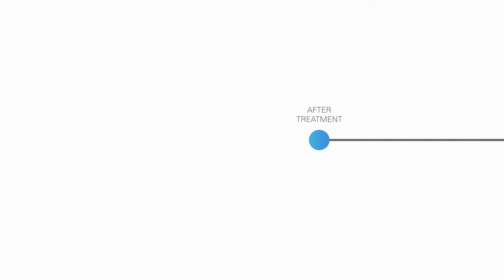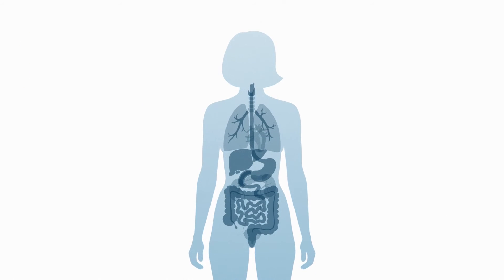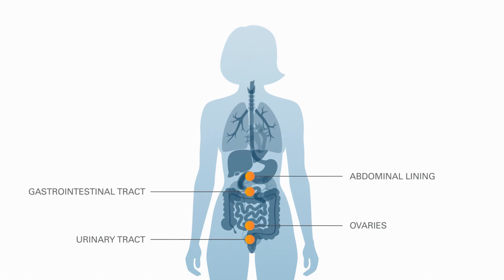Another factor that sets invasive lobular breast cancer apart is that disease recurrence tends to occur later compared to other breast cancers. In addition, metastatic lobular breast cancer tends to spread to the ovaries, the GI tract, the urinary tract, and the abdominal lining, which is less common in other breast cancers.